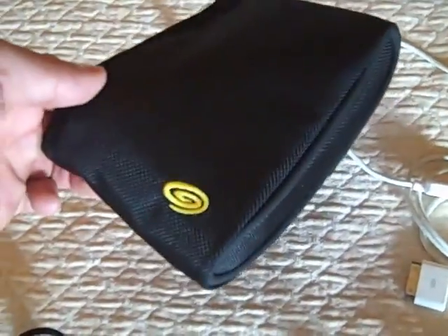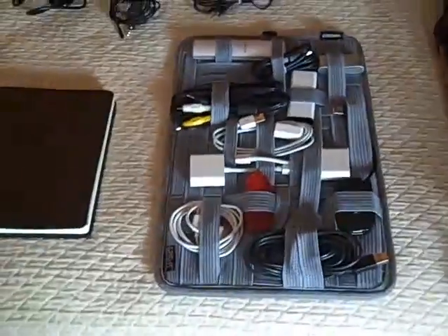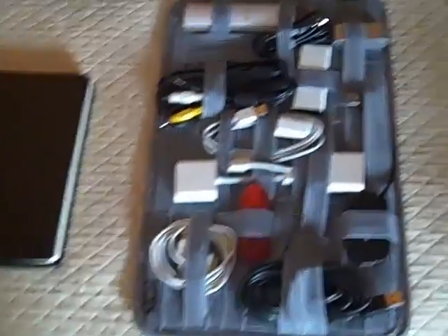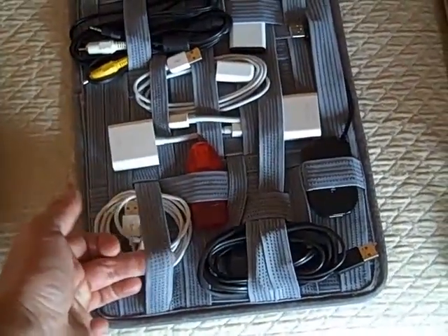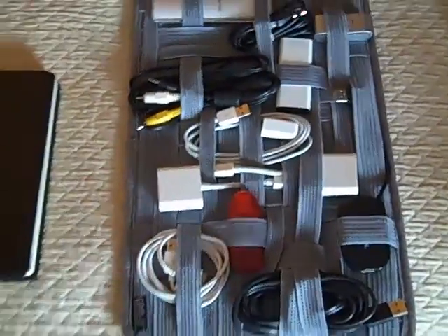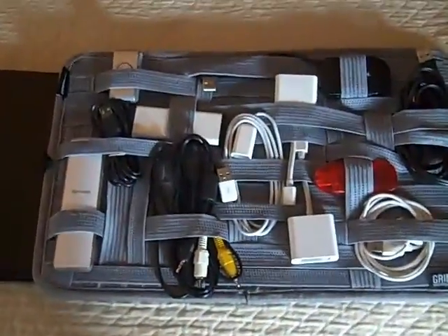I picked up this bag from Target for like six bucks and it's just a nice little padded bag that I carry all my audio cables in — fits very, very nicely into the backpack. This is a product I actually learned about maybe a year ago off of Chris Brogan's blog, made by Cocoon. It is a gridded product — literally a sheet that has a bunch of elastic straps stretched across it and you can literally store all your cables neat and clean with no problems.